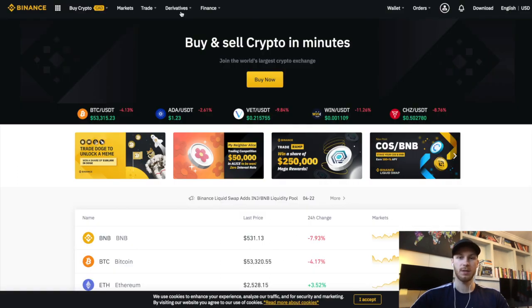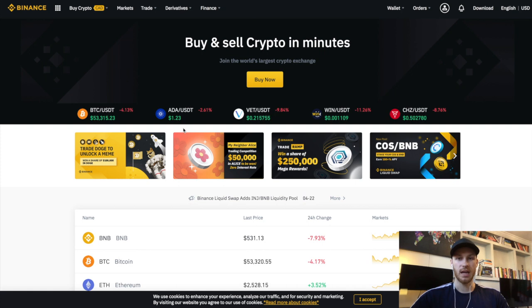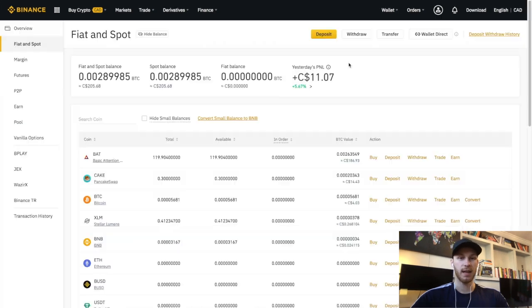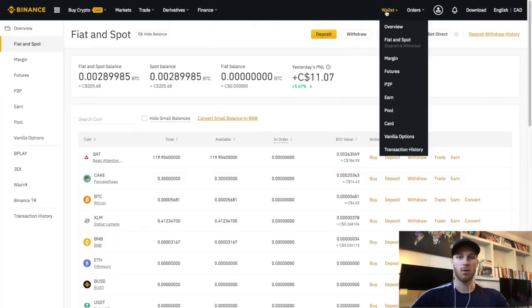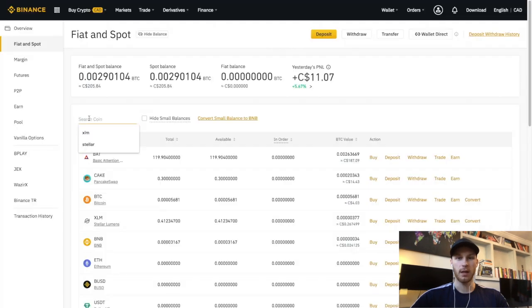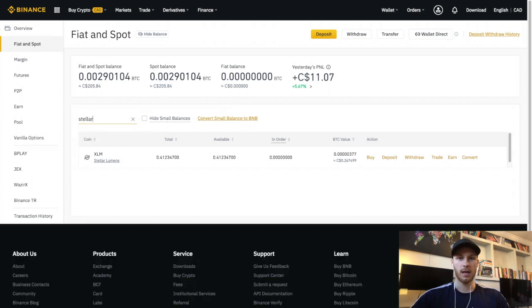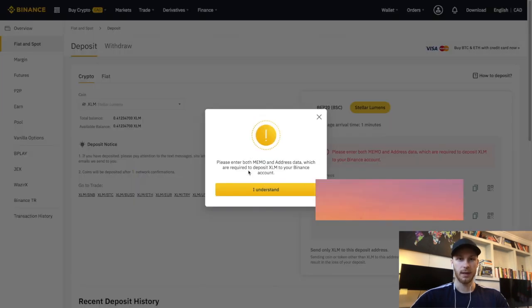Now you know why Newton is the cheapest — let me show you how to actually send it to Binance. We're going to start on Binance and get our Stellar address so we can deposit Stellar. The reason I use Stellar is because it'll be zero dollars when sending from Newton to Binance. To get our deposit address, click on Wallet in the top right, click on Fiat and Spot, then go to Search Coin and type XLM or just type in Stellar.